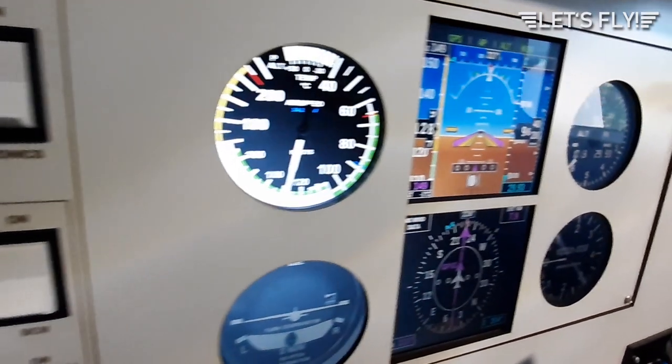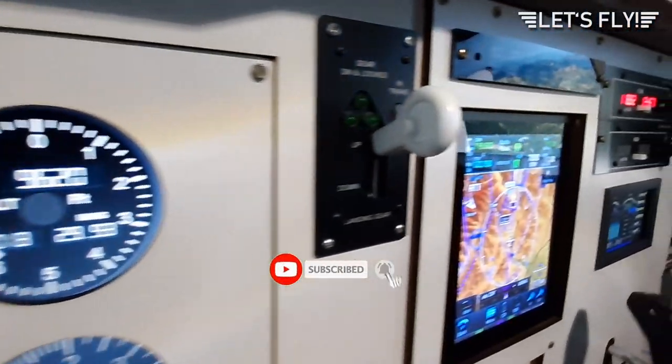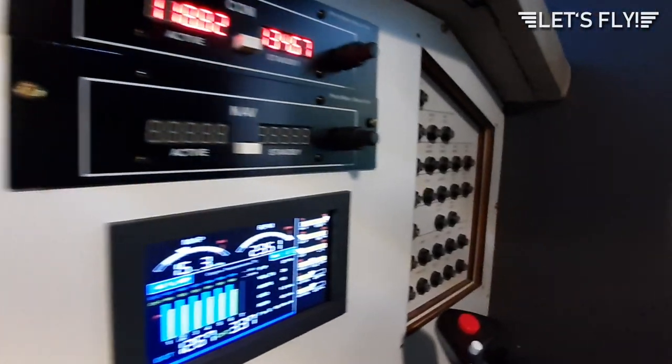Hello and welcome to another episode of Let's Fly. Today I want to fly the famous circling approach to Innsbruck runway 08. Let's have a look at the chart so you can see what we're planning to fly.